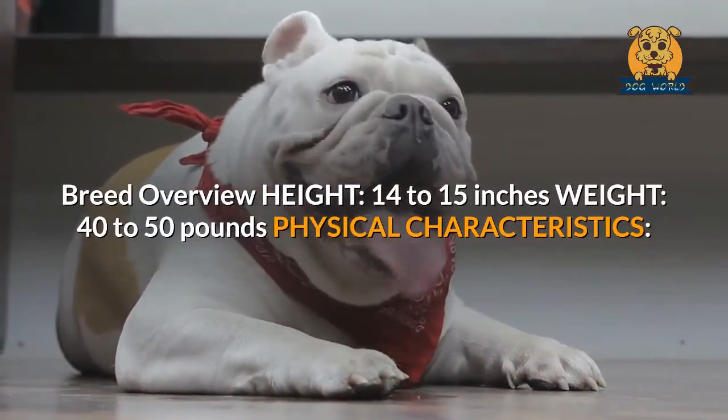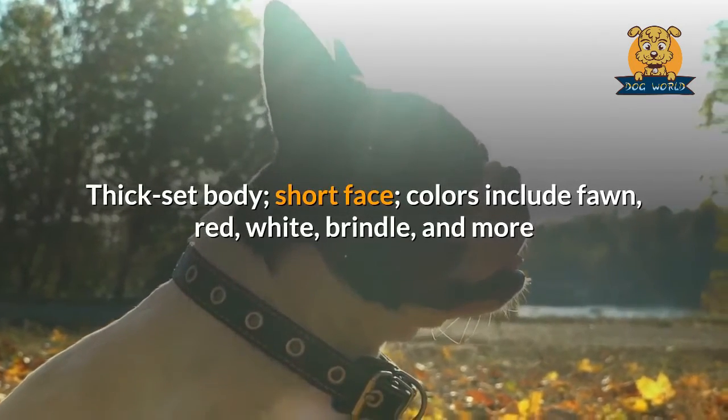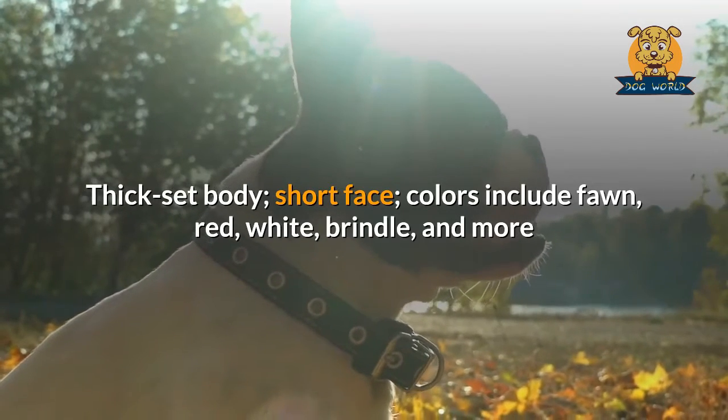Breed overview — height: 14 to 15 inches; weight: 40 to 50 pounds. Physical characteristics: thick-set body, short face; colors include fawn, red, white, brindle, and more.